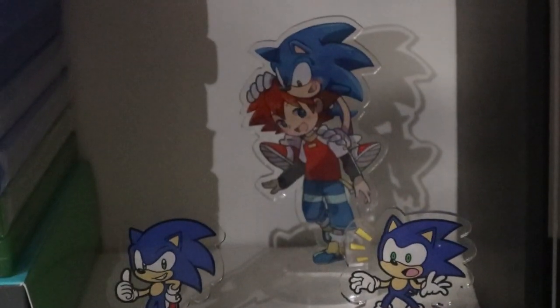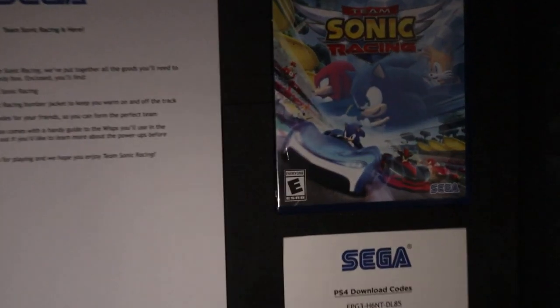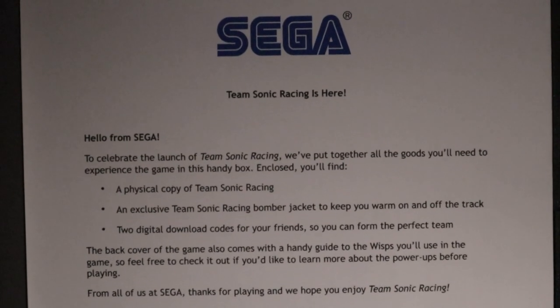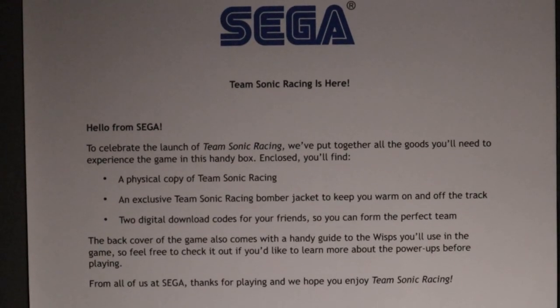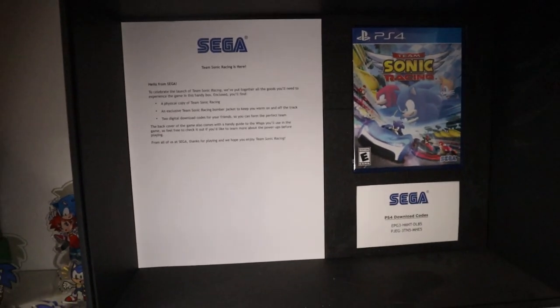Along with the games, I have these cute little 25th anniversary standees that I got with my pre-order for Sonic 2 in Fire and Ice — I love them so much, they're really cute. One of my favorite pieces in my collection is this Team Sonic Racing media influencer box. Sega gave this to me a few days before Team Sonic Racing dropped. It included a physical copy of Team Sonic Racing, an exclusive Team Sonic Racing bomber jacket, and two digital download codes for my friends. The codes are already used, so I don't mind showing them off. I love this box because it's such high quality and comes with this beautiful Sega glass on the front.